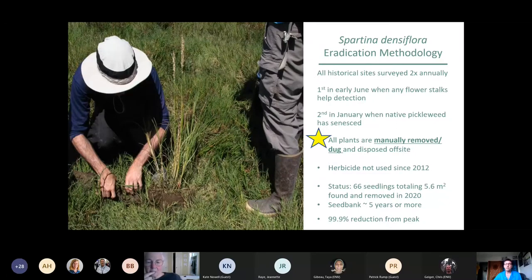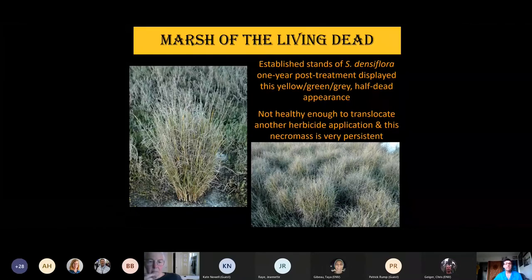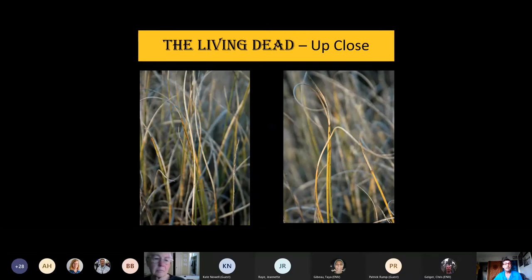We've had about 99.9% reduction from the peak infestation. Some old photos show what we first discovered — we were treating this with herbicide and saw a 'marsh of the living dead' situation where the established stands, one year post-treatment, had a yellow-gray-green appearance. They were kind of half dead but not actually dead. If you cut them and looked inside the stems, there was still green matter and they would bounce back the following year. They were also not healthy enough to translocate any additional herbicide application.